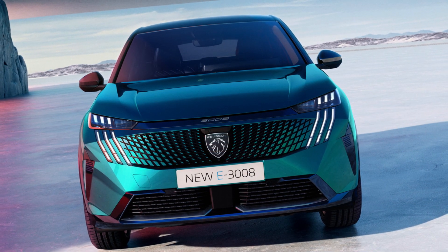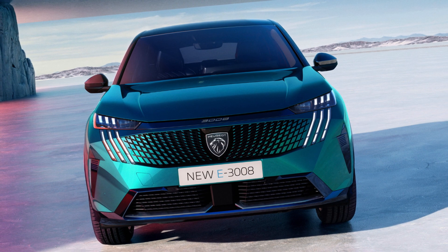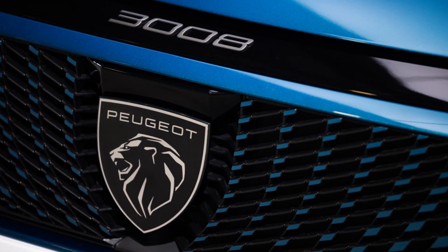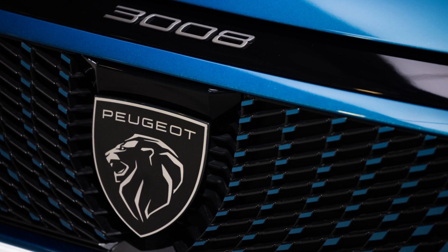The front design has been updated, maintaining Peugeot's signature three-pronged light but with redesigned headlamps and grille. The front mask now surrounds the new Peugeot emblem, creating a seamless look with a unique finish.